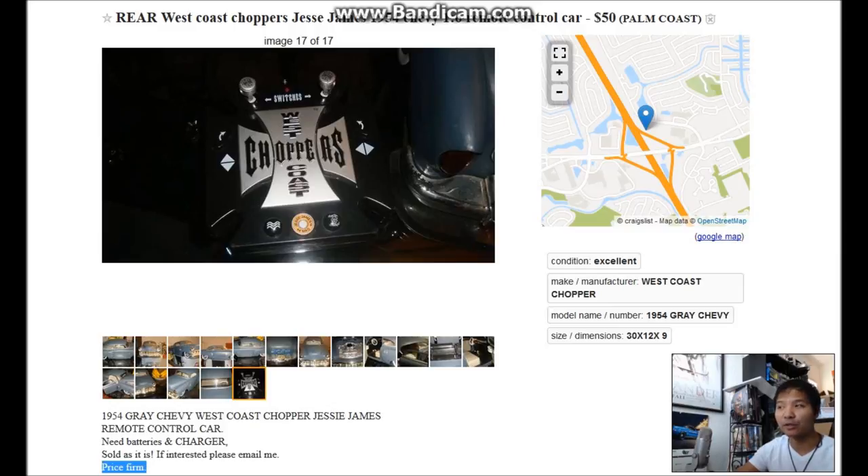I'm going to pay the $50 because I do want this rare RC car. I just have to find out where Palm Coast is — if it's more than about an hour away, I'm not sure, because if you factor in the gas driving an hour back and forth, that's another $20-30, and my car is a gas guzzler.